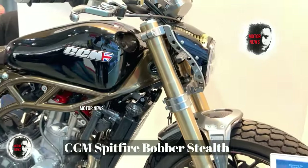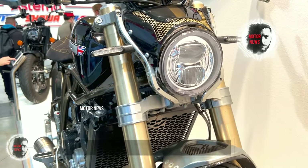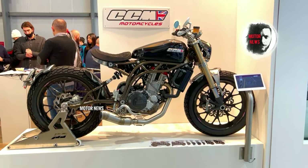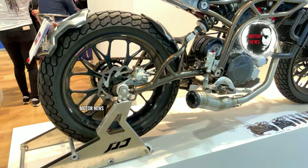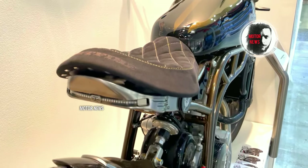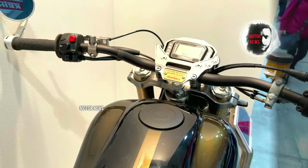The CCM Spitfire Bobber Special is a unique and limited-edition motorcycle, making it exclusive and sought after by riders who appreciate distinctive bikes. The Spitfire Bobber is known for its lightweight and agile nature, providing an engaging and responsive ride. It is designed for riders who enjoy nimble handling and a minimalistic approach.